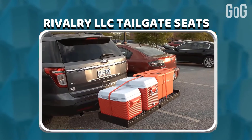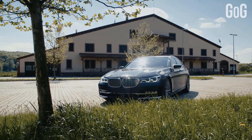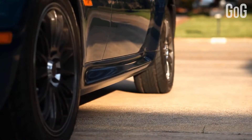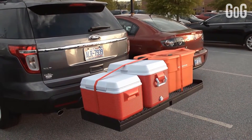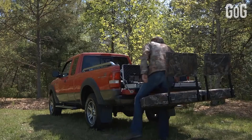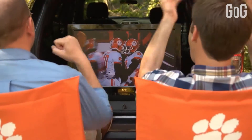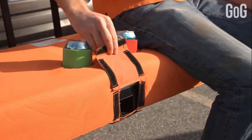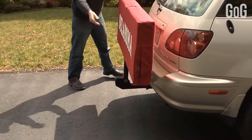Rivalry LLC Tailgate Seats. Many of us have experienced the trouble of parking the car and not being able to sit outside it, but with the help of these tailgate seats, we aren't going to face this problem anymore. The seats can be attached to the car very easily with the help of two rods, and you can enjoy sitting outside your parked car anywhere. Either you can enjoy your meal or watch movies just the way you want. It also has dedicated slots to keep your things, and it is very compact and portable.